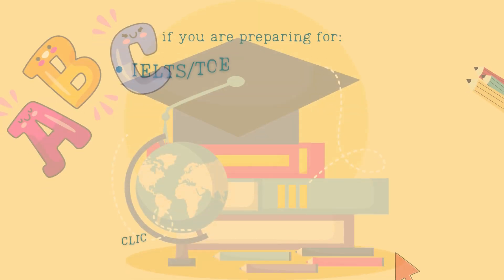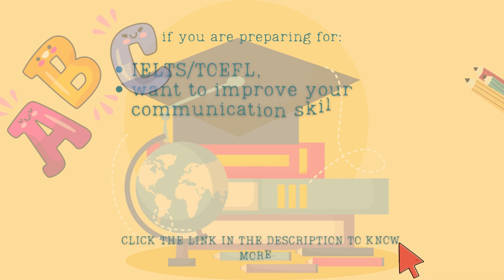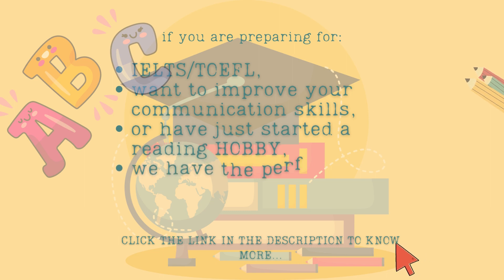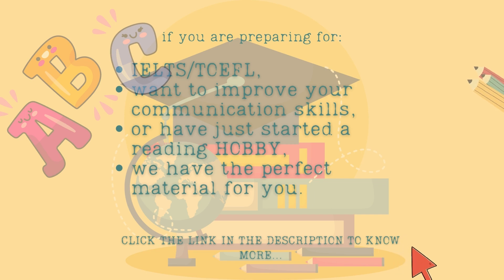If you are preparing for IELTS, TOEFL, want to improve your communication skills, or have just started a reading hobby, we have the perfect material for you. Click the link in the description to know more.